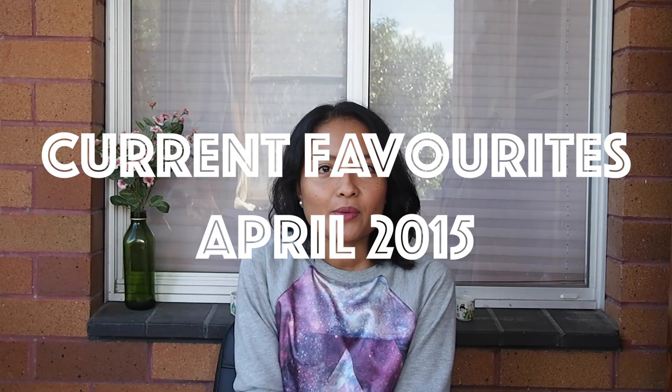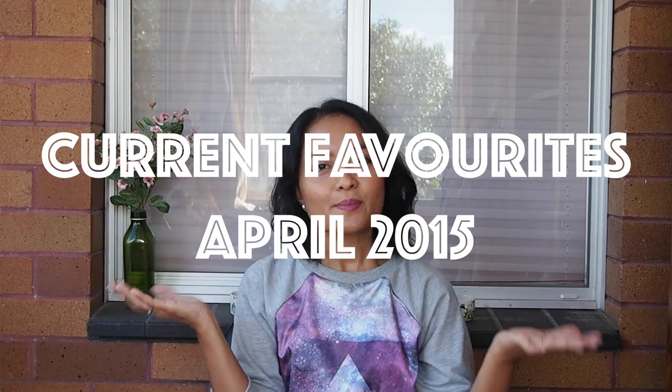Hi YouTube! It's the time of the month where we do monthly favorites, and surprisingly I do have a few favorites to share with you for the month of April. It's just a few so it's probably gonna be a short video, but let's just get started with it.